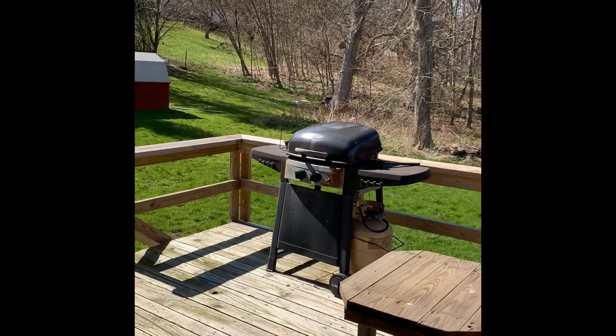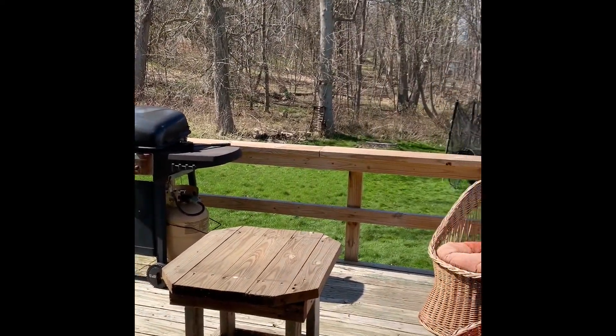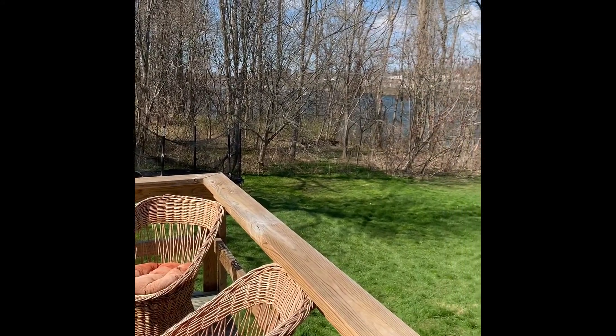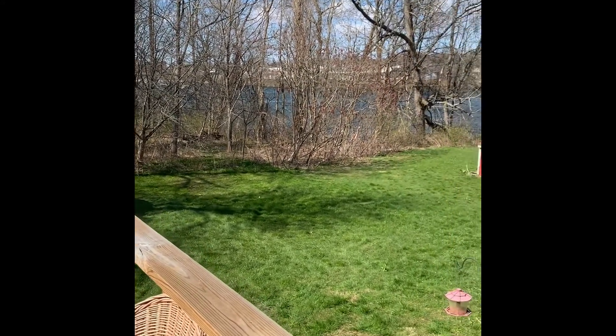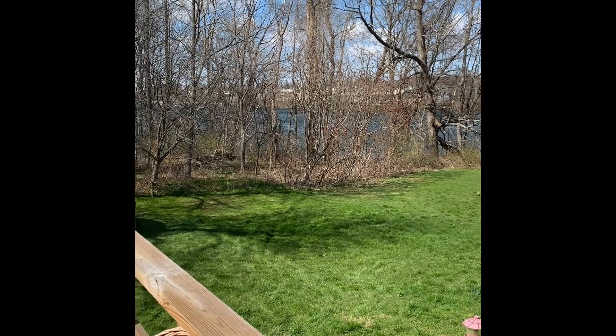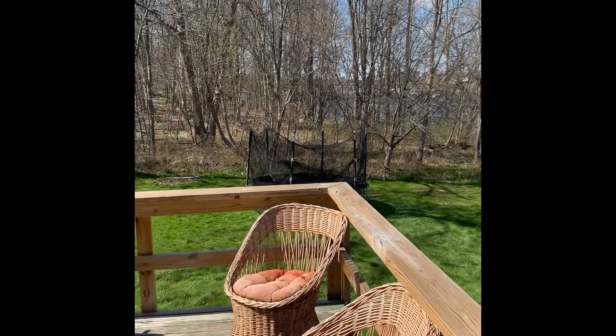Stepping outside off the kitchen, we have this deck. It's good size for a chair and a table, but what I love the most about it is the water view. Obviously once the tree is filled in you won't have as good of a view of the water, but right now on a blue sky day like today it looks really pretty.